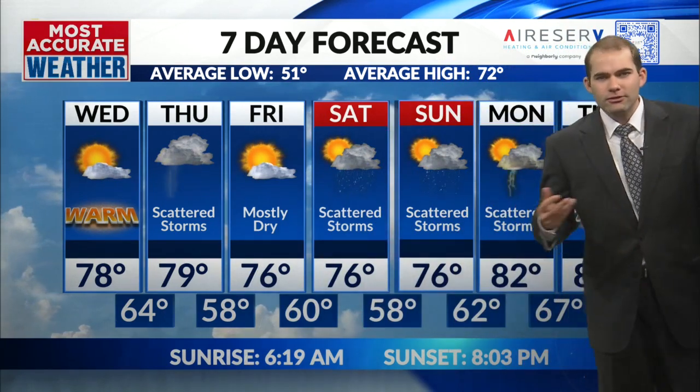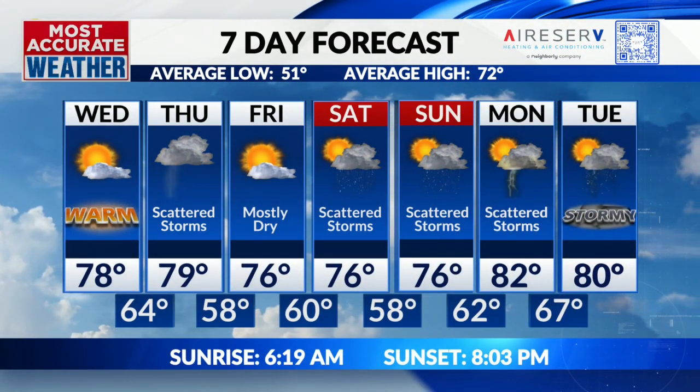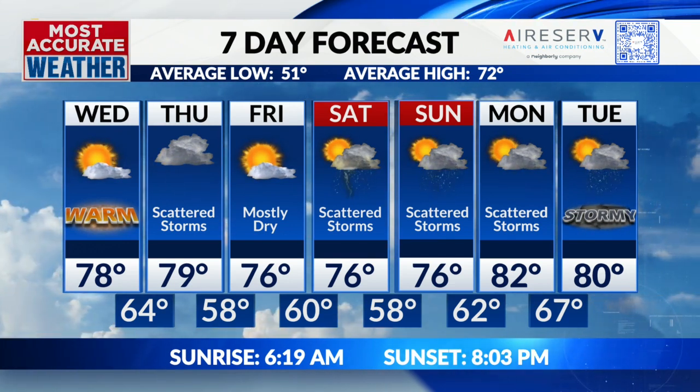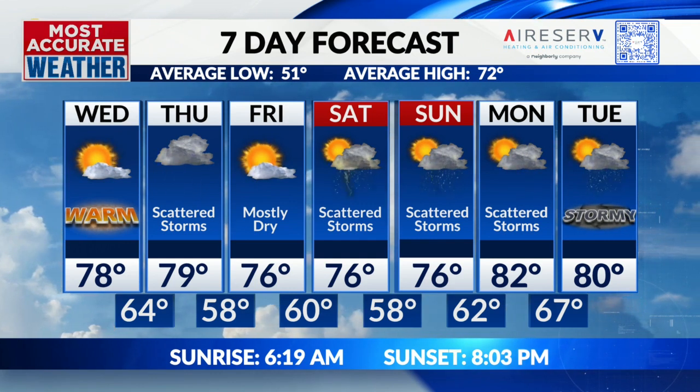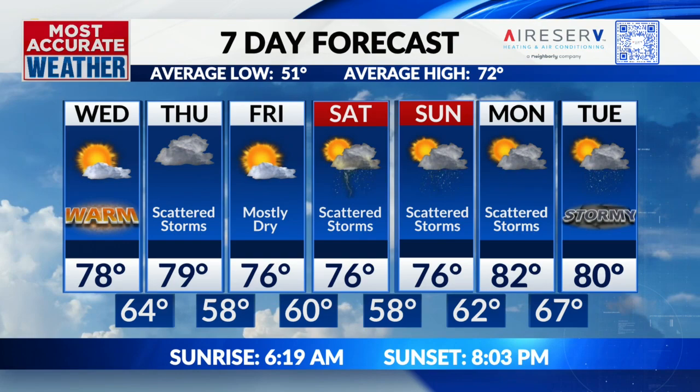We get into Friday, mostly dry. The weekend rolls around with a chance of rain Saturday, and Sunday and Monday bring some more scattered storms. We're keeping an eye on Tuesday — Tuesday could line up to be a classic severe weather day setup for us. We'll just have to keep that in mind. But heading to the weekend, more rain and more soggy weather ahead.